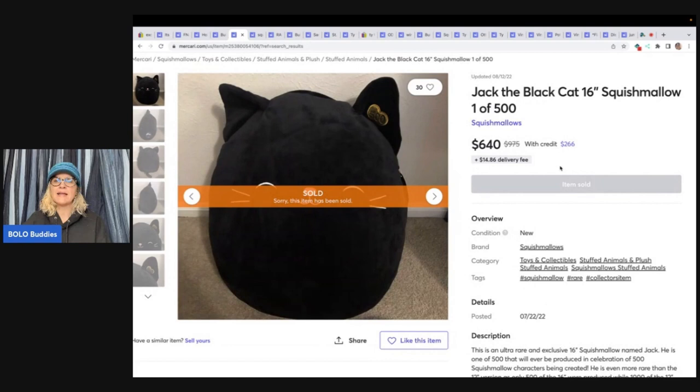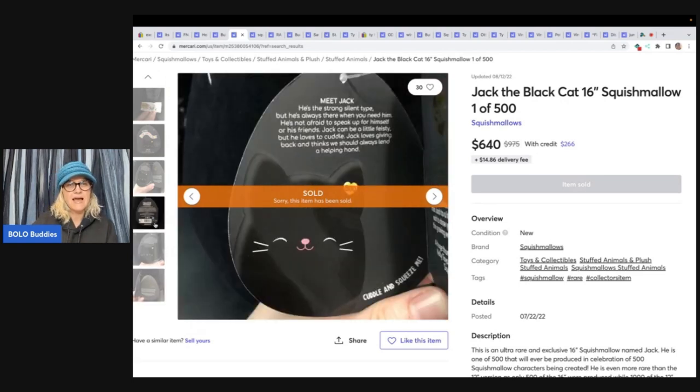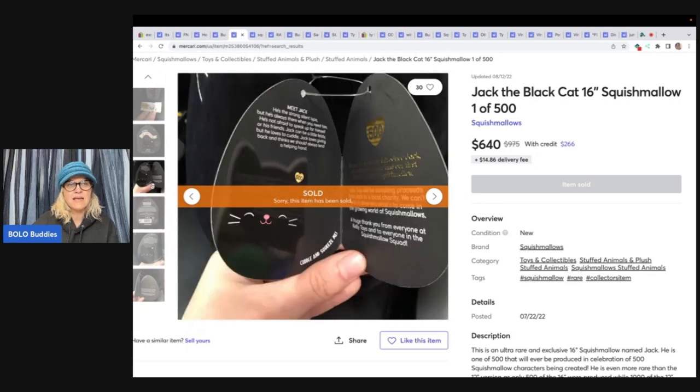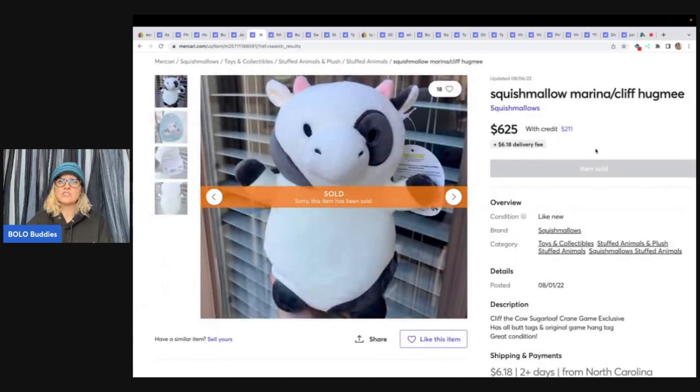This is a Jack the Black Cat Squishmallow, one of 500. Again, it's an exclusive — I'm going to say it probably says something on the tag. I don't know how to know if it's one of 500, but if you see this guy, definitely look him up. Select 500 series — this is S16 of 500, from 2020. It was listed at $722 and sold for $640.